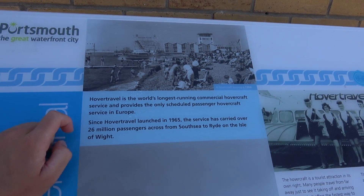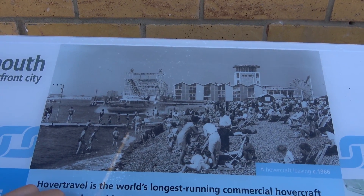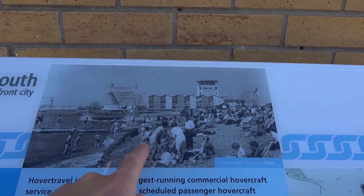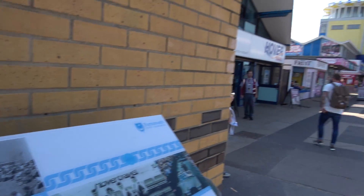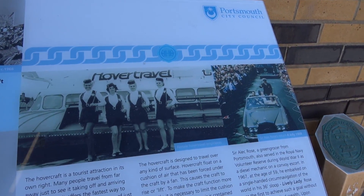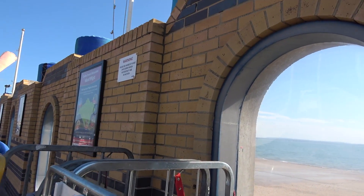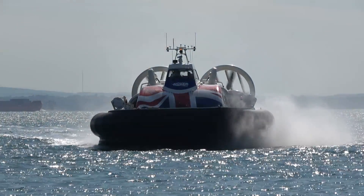Hovertravel launched in 1965 and there have been 26 million passengers since. You can see Clarence Pier there with a different Ferris wheel and roller coaster to what operates today. There's all the different hovercraft staff displayed here from over the years — really fascinating. It takes just 10 minutes to cross over, which is absolutely incredible. I think I can see it over there in the distance — let's go and have a look.